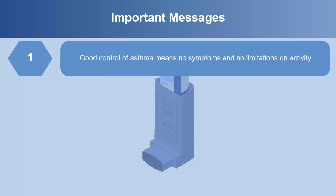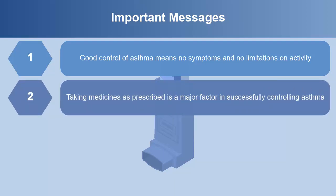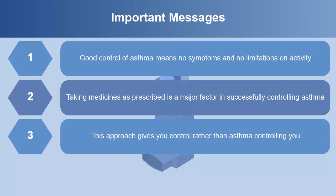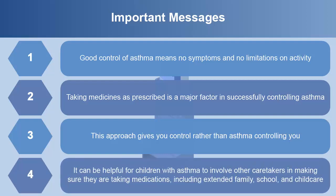Good control of asthma means no symptoms and no limitations on activity. Taking medicines as prescribed is a major factor in successfully controlling asthma. This approach gives you control rather than asthma controlling you. It can be helpful for children with asthma to involve other caretakers in making sure that they are taking medications, including extended family, the school, and child care providers.